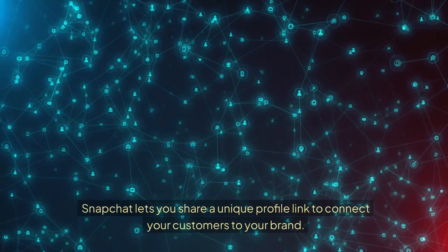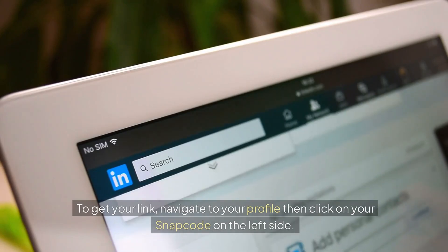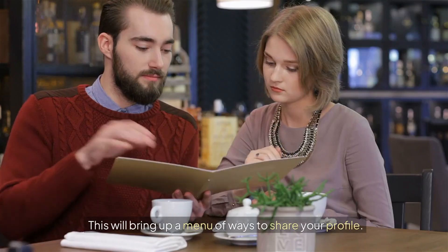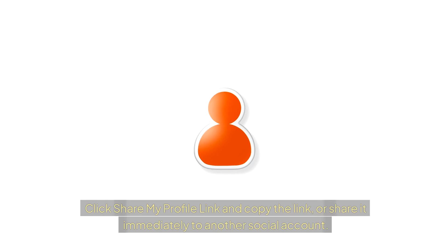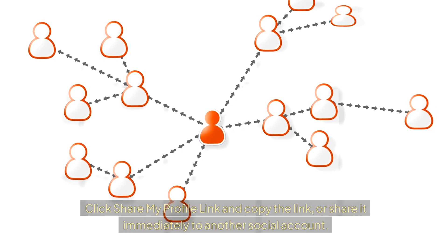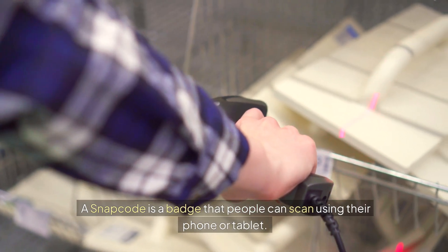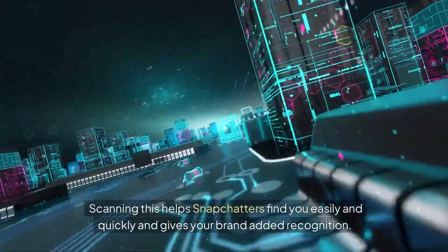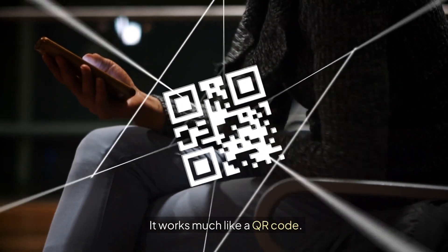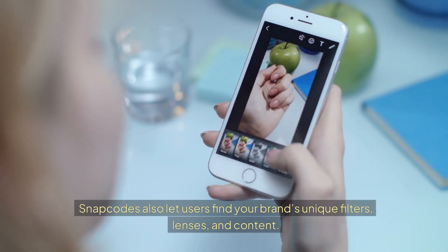Share your profile link — Snapchat lets you share a unique profile link to connect customers to your brand. To get your link, navigate to your profile, click on your Snapcode on the left side, and choose Share My Profile Link to copy or share it to another social account. A Snapcode is a badge people can scan using their phone or tablet to find you easily and quickly, giving your brand added recognition — it works much like a QR code. Snapcodes also let users find your brand's unique filters, lenses, and content.